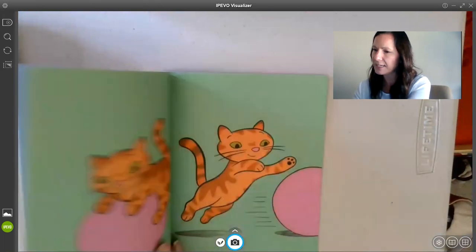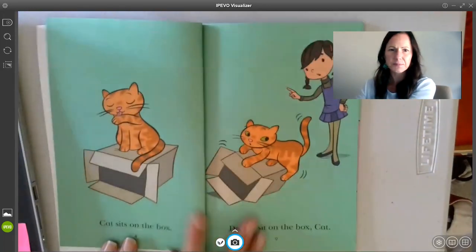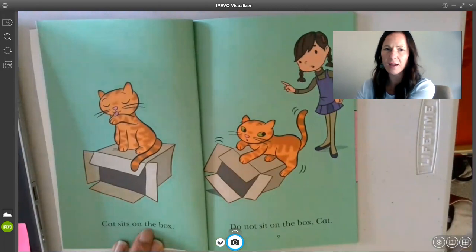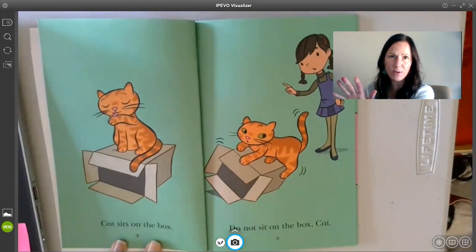So on this page, I read: Cat sits on the... hmm, I got a little nervous. I saw that X, which makes me a little nervous, but I didn't freak out. I didn't ask for help. I said, hmm, could I check the picture?